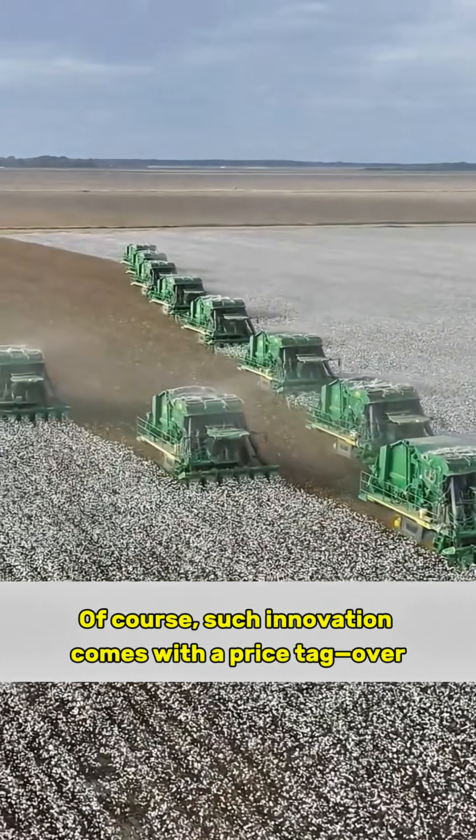Of course, such innovation comes with a price tag: over $600,000 — that's the equivalent of a fleet of luxury cars.